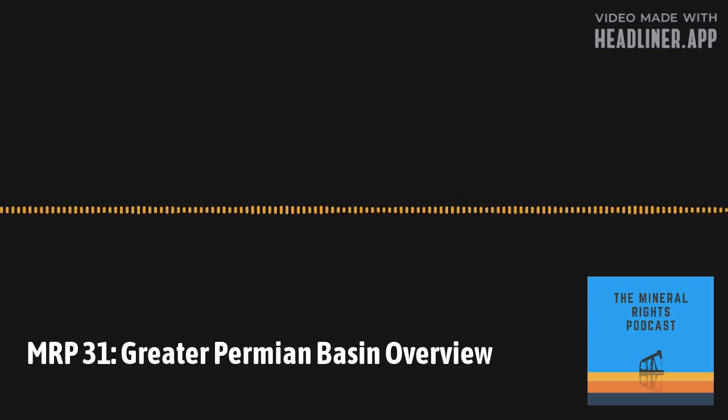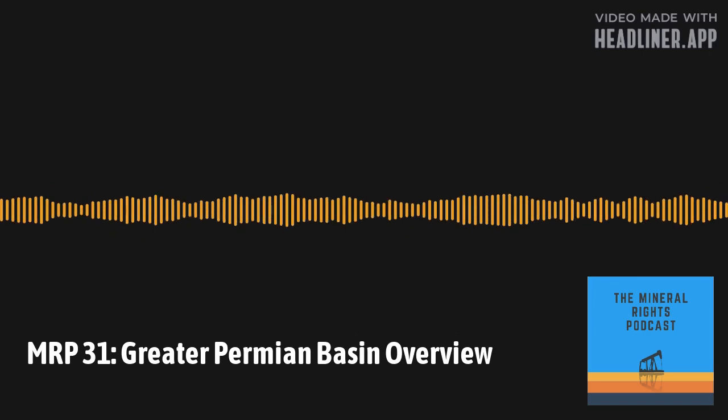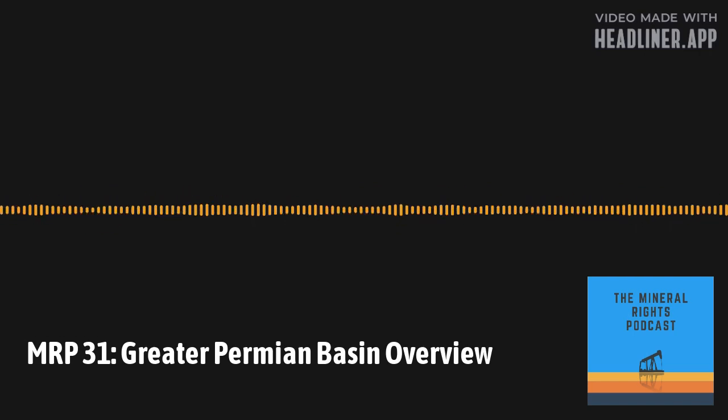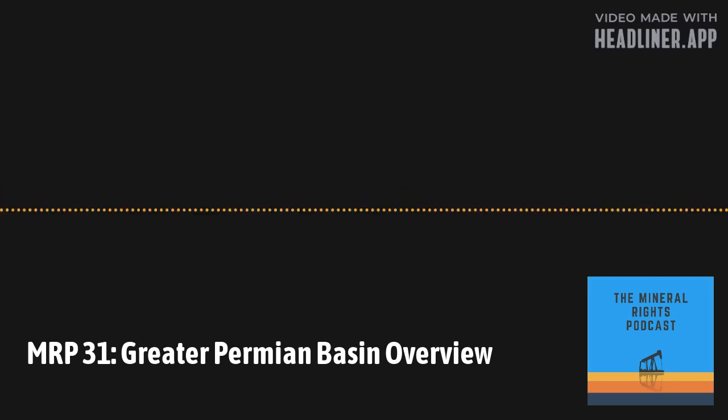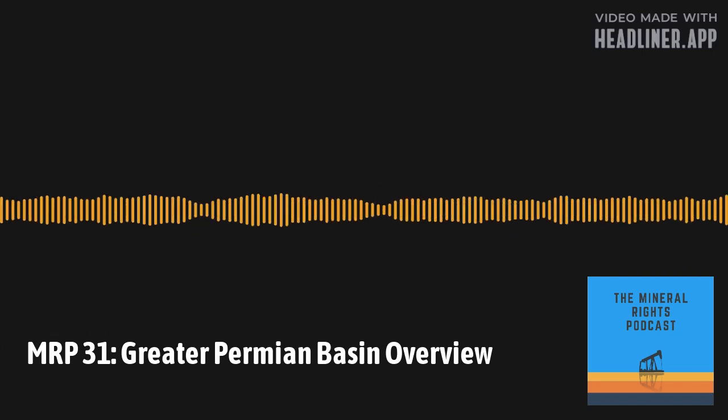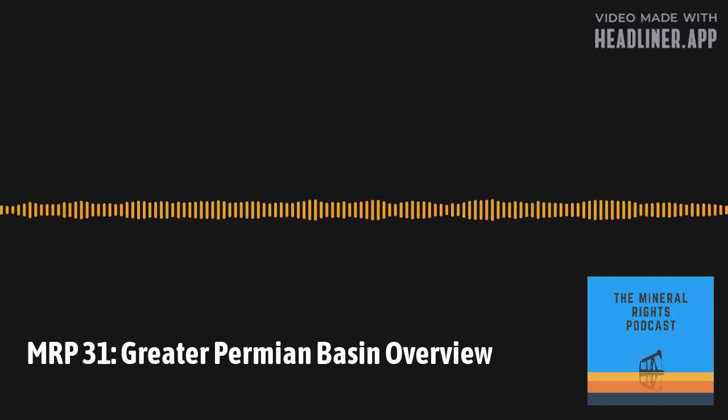In those early conventional wells, operators would complete the well, tap into a high-porosity spot in the reservoir, and produce the oil with pump jacks for a number of steady years. Advancements in technology — specifically the combination of horizontal drilling and hydraulic fracturing — have since expanded production into unconventional reservoirs in tight sands and shales like the Wolfcamp, allowing operators to economically produce formations that previously were not economic.